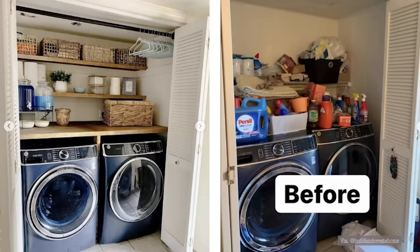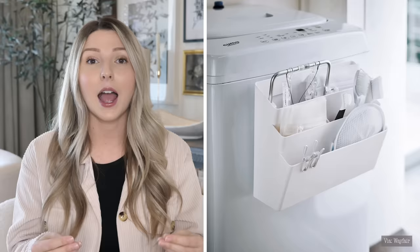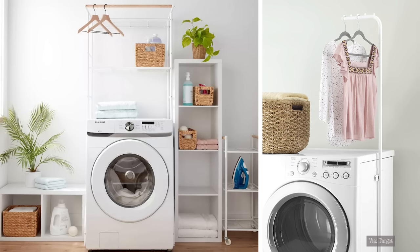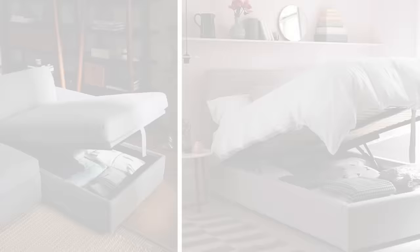An organized small space will always look and feel bigger than a cluttered small space. One specific type of organization that works wonders is magnetized organization — products that attach magnetically to your fridge, appliances, or laundry machines. These add extra storage space and extra usable space, and they actually allow you to keep your surfaces clear. These magnetic pieces work with your vertical height and allow you to free up your surface space. The key and most clever way to make the most of your small space is to highlight multi-purpose, multi-functional pieces.